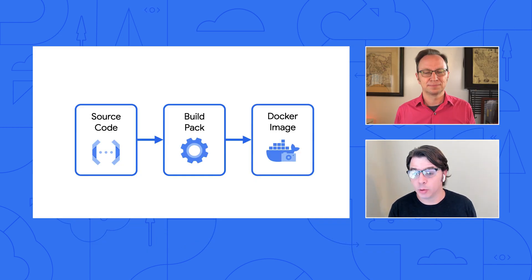Buildpacks can also make it easier to meet security and compliance requirements without developer intervention. With Cloud Run, you can choose whether you want to use Docker files or built-in Buildpacks. If you use Buildpacks, you can go straight from source code to production.